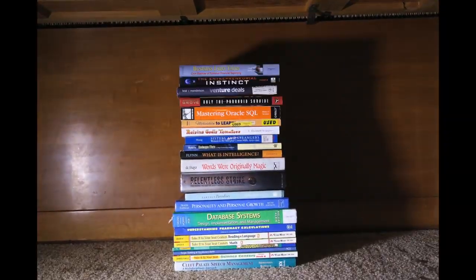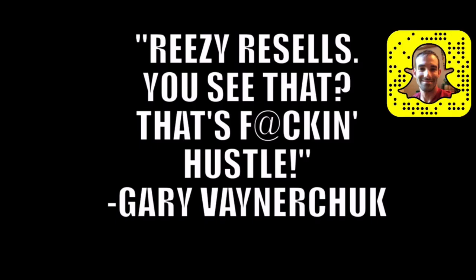I'm not trying to mail anybody a pepperoni in a book. I sold $650,000 in used books on Amazon in 2015. That's f***ing hustle.